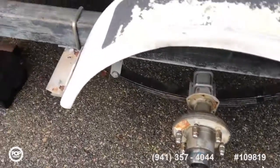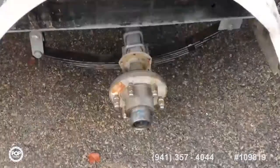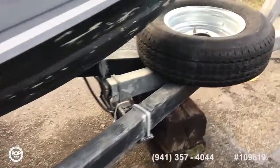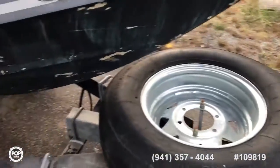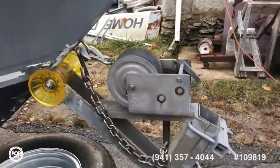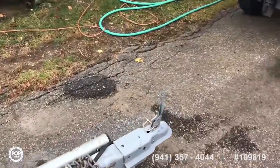Homemade trailer, rock solid. He takes the tires off in the winter and puts it up on blocks. Spare tire included. Trailer is in great shape, with a breakaway hitch.